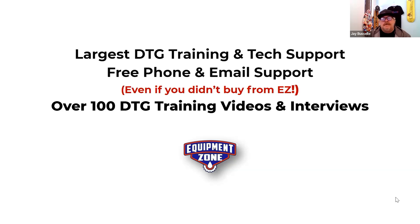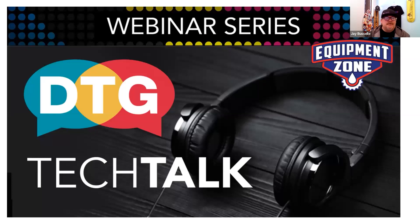I'm going to turn it over to Terry and Roy. I'll be listening in and advancing some of the screens. Hopefully this will become a new series — the DTG Tech Talk. So take it away, gentlemen.